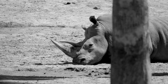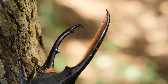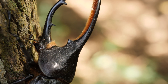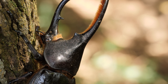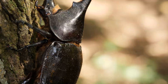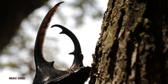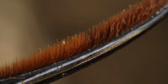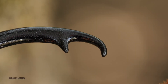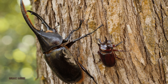Most people are used to seeing horns, antlers, and tusks on large mammals. So when they see the horns of the Hercules Beetle, it can be surprising, even shocking, because they're witnessing these same evolutionary functions packed into the body of an insect. Just like a bull or a stag, the male Hercules Beetle uses its horns to battle rivals, flipping or pushing them in fierce duels to win mating rights. It's a dramatic reminder that the forces of nature — competition, survival, and attraction — shape life at every scale, from the massive to the miniature.